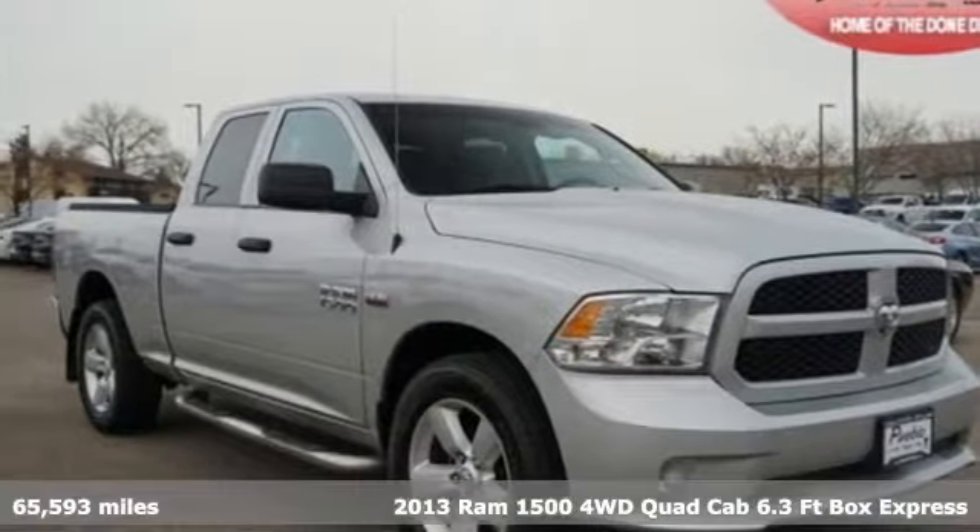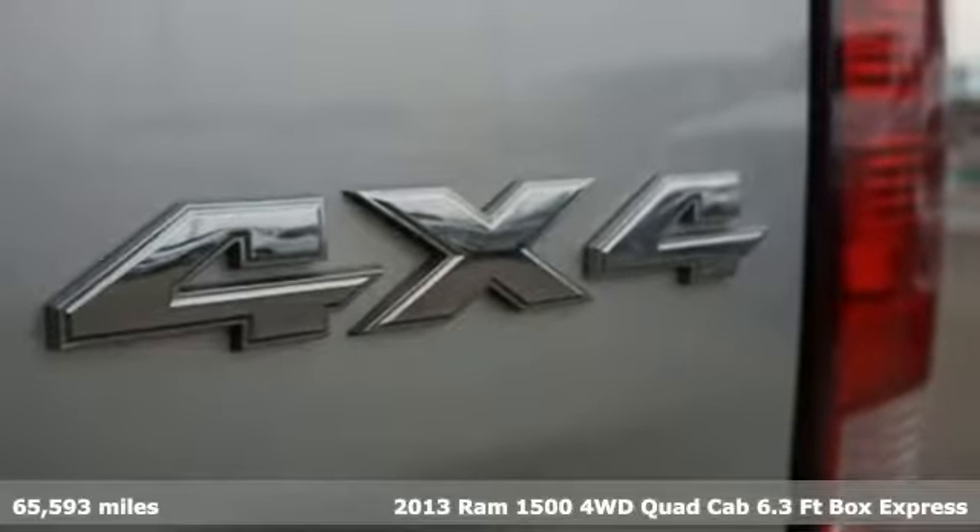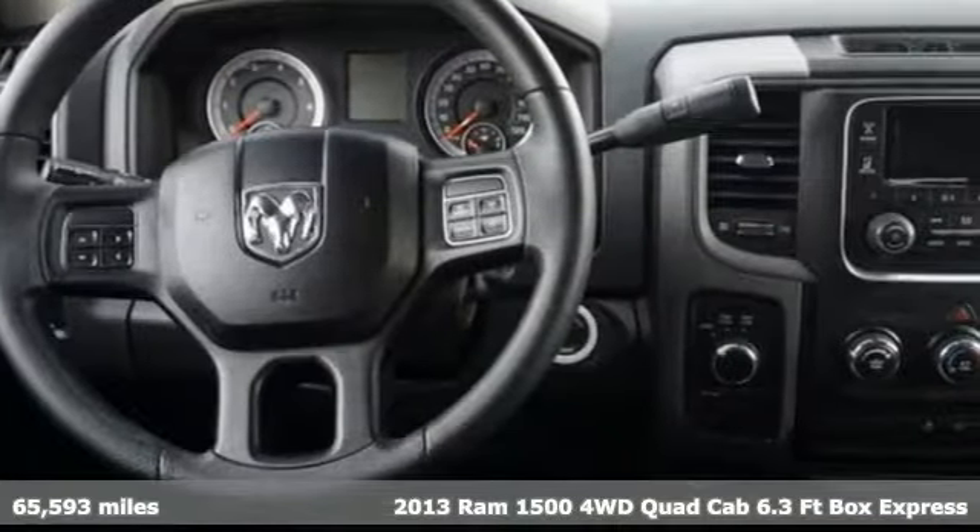It's a 2013 Ram 1500. Work hard and look good doing it. It comes with features you need, and better yet, want.